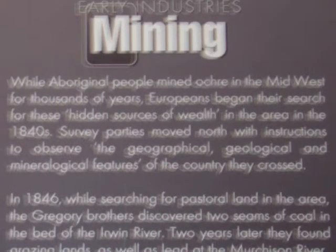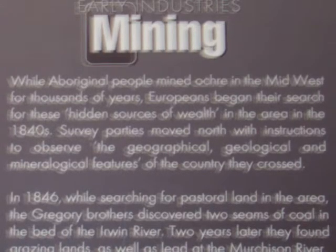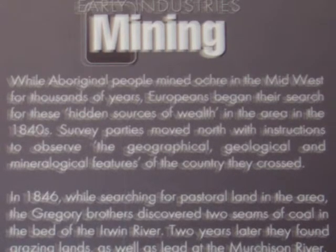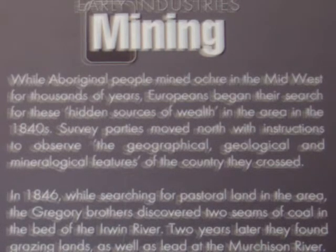An early photograph of an aboriginal family is shown here. Aboriginal acculturation: the arrival of the Europeans brought an interest in mining. Although aboriginal people had mined ochre, by 1846 there was a search for minerals and pastoral land.